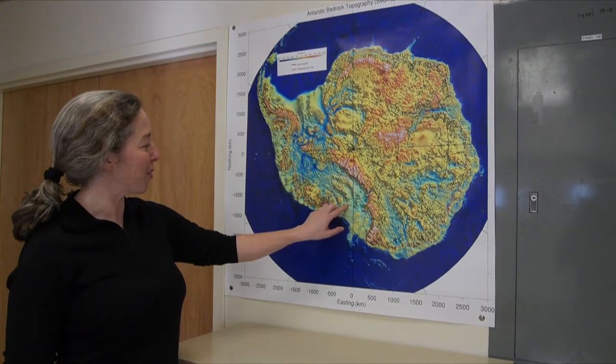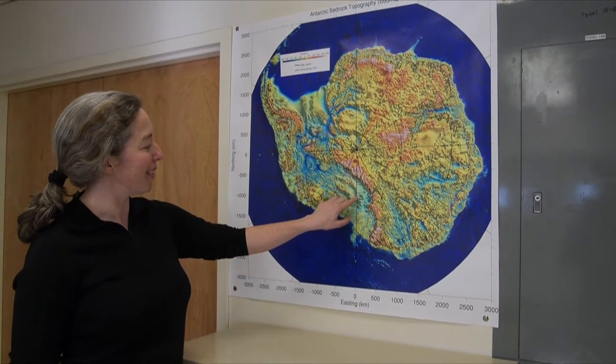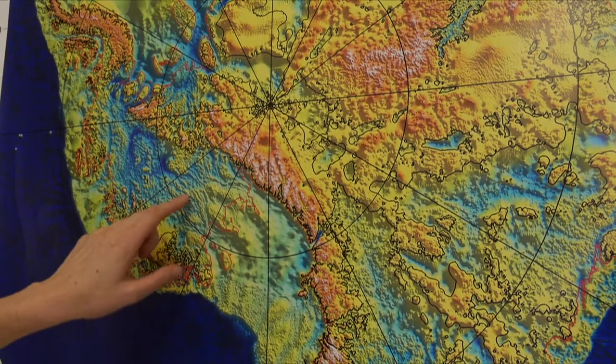My name is Kirsty Tinto. I'm an Associate Research Scientist at Lamont Doherty Earth Observatory and I work in the Polar Geophysics Group in Airborne Geoscience.